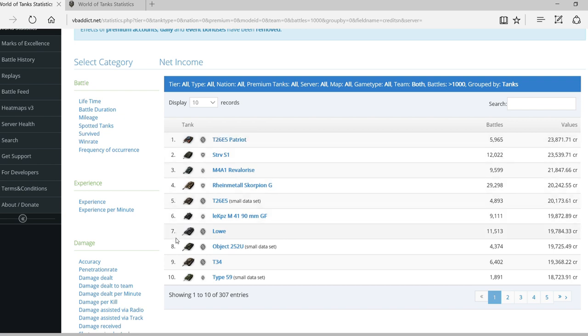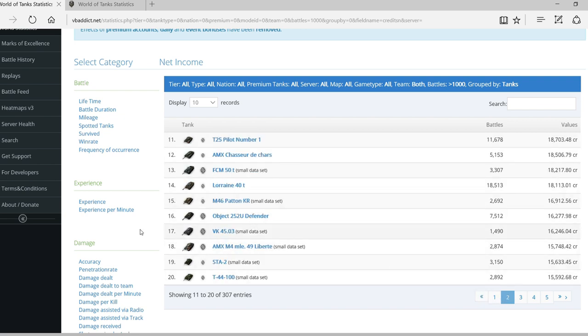The M41 90mm is also fairly new. Moving on to the second page, the T25 Pilot was recently introduced, the Lorraine is a new tier 8 premium tank, the Panther/M10 Korea is also fairly recent, the Defender is a new tank, and the Liberté is also fairly new. This is a very clear trend.